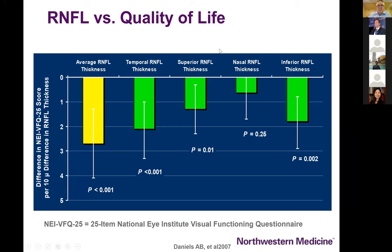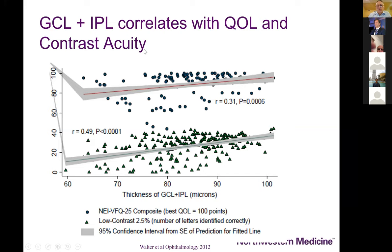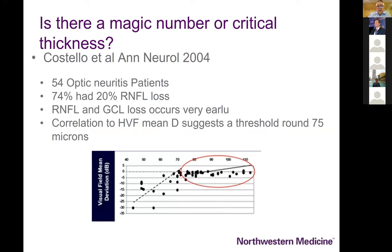Anthony Daniels, another medical student, was able to correlate this with quality of life in patients with MS — capturing what they were describing as 'my vision is not right.' The same thing has been shown with ganglion cell and inner plexiform layer measurements, which turn out to be even more sensitive in predicting low contrast visual acuity loss and quality of life. Fiona Costello reported a study looking simply at visual field mean deviation versus nerve fiber layer thickness.